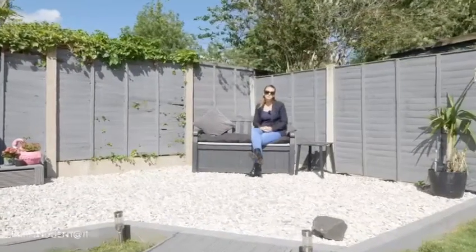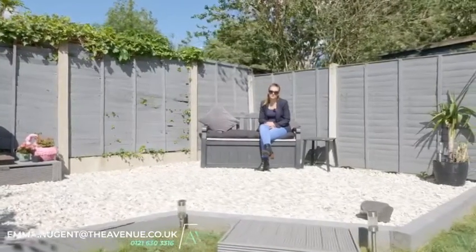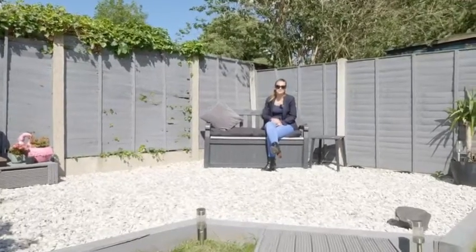If you would like to book a viewing please contact me on the details below so you can take advantage of what this property has to offer. I'm Emma from The Avenue and I look forward to seeing you soon.